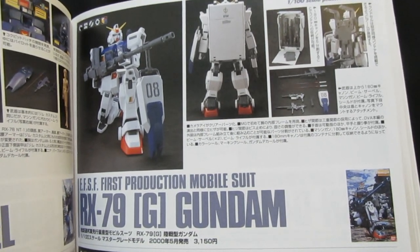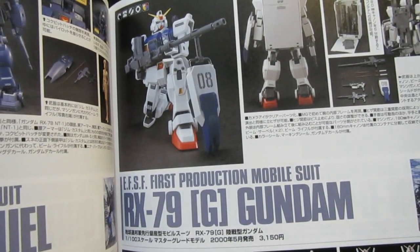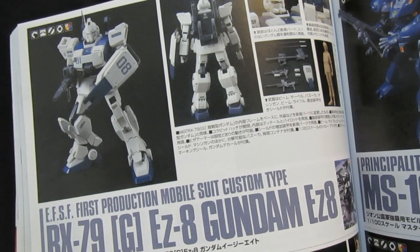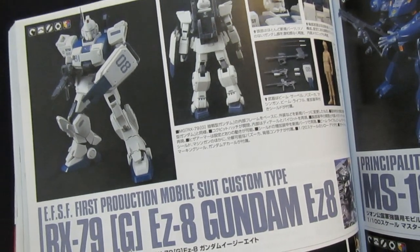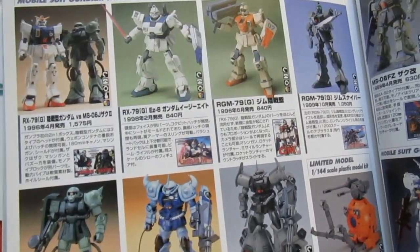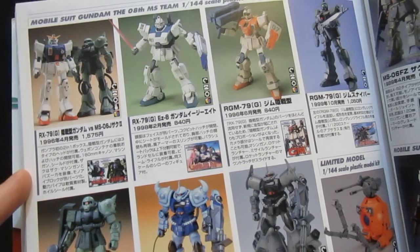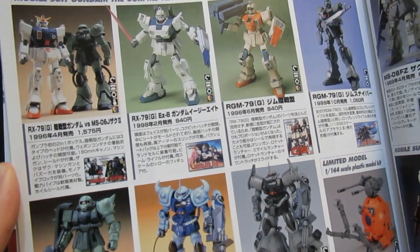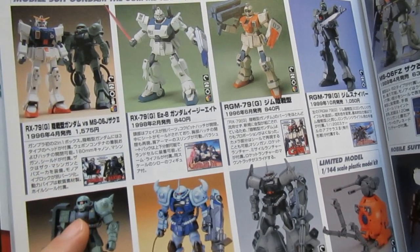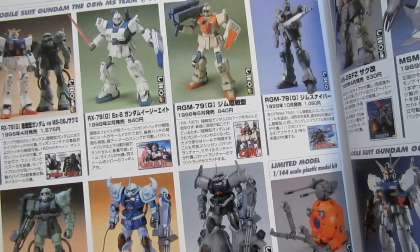Though it was a long wait for the HGUC, the Master Grade came out very early in the line — May 2000 for 3000 yen — my very first Gunpla ever. It can kneel, which is a big deal. The wait for the HGUC was longer than expected partly because in October you could get the MG EZ-8 for 3000 yen with similar plastic runners. I remember walking into my first Gunpla store in Japan, asking for the Ground Gundam after seeing the OVA. They offered the MG, I went for it, and I've never looked back.